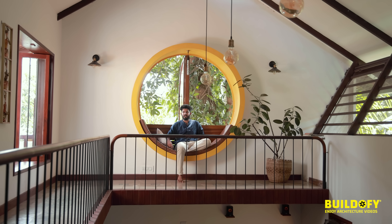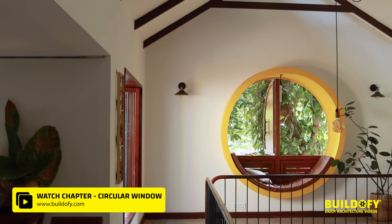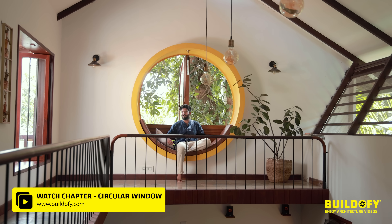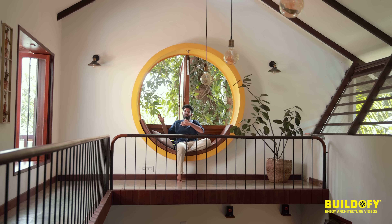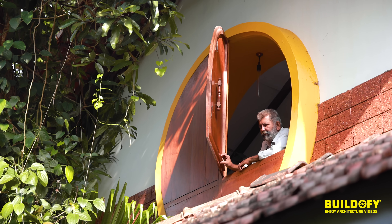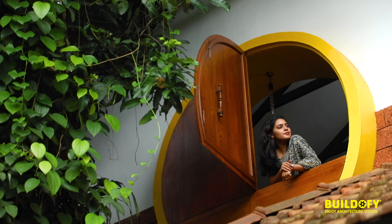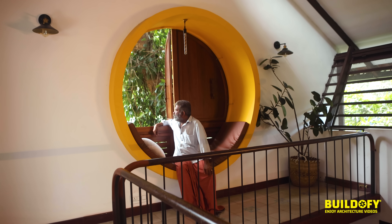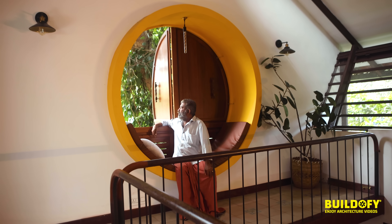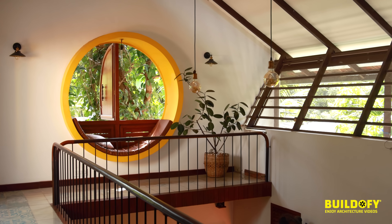This is the first floor upper living space. I have provided a bay window — usually bay windows are square or rectangular projecting outward, but I wanted something different to give character to the house, so I planned a round bay window. It's large enough to have a good nap in. To emphasize this round window I used a pop-up color — a yellow color.